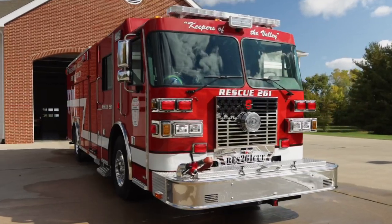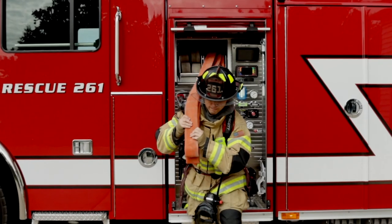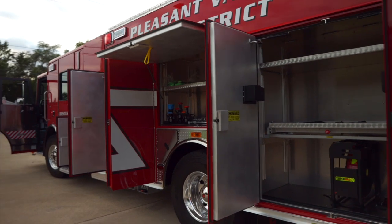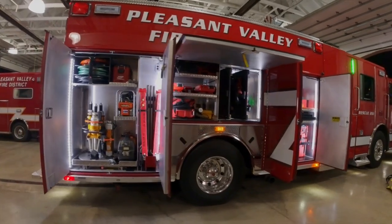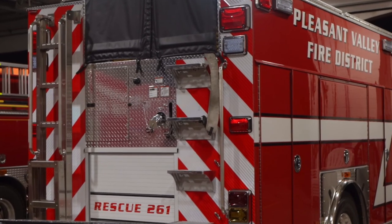Rescue 261 is 50,000 pounds of purpose-built prowess, built around a 450 horsepower Cummins diesel engine. Rescue 261 can unload 2,000 gallons of fire-squelching water per minute, and the 400 cubic feet of gear-storing capacity means Rescue 261 can carry what's needed for just about any rescue operation.